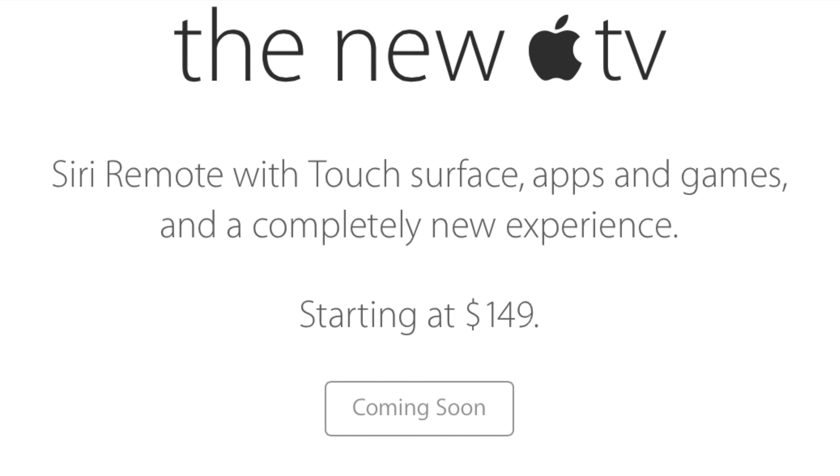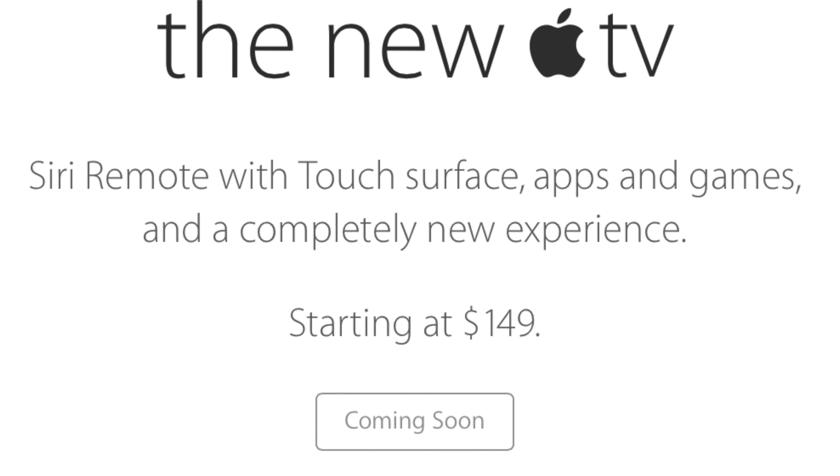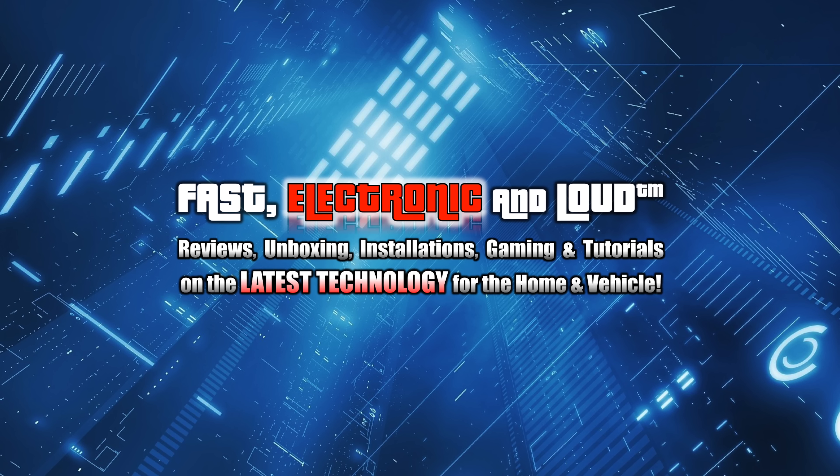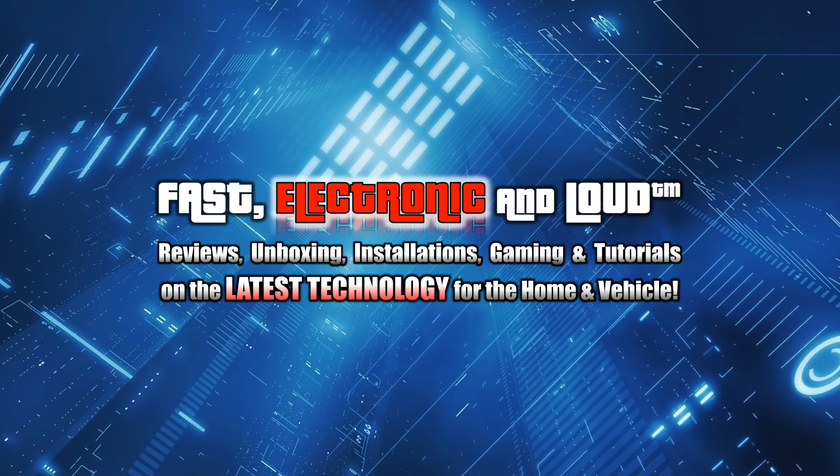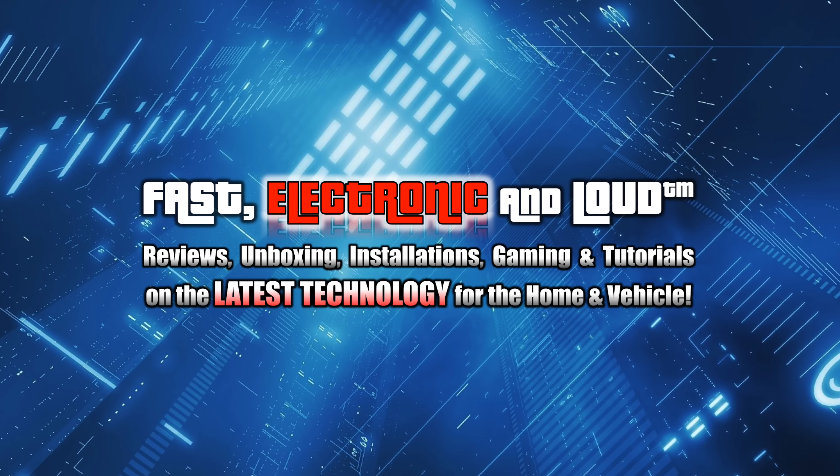If you didn't have a chance to watch the full keynote, it's linked down below. We wanted to give you a quick, about seven-minute recap of everything we thought you needed to know.